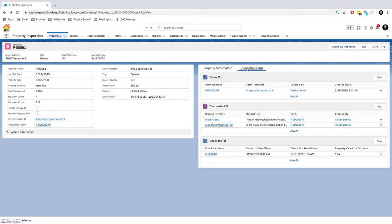By jumping into the Inspection Data tab, we can see the form we filled out in its entirety, the discoveries created as part of filling out the different answers inside that form, and also the check-in — a new object added as part of this latest release — which now shows us the date and time of our check-in, the date and time of our check-out, as well as the distance between the property and the check-in location when we stated we had arrived at the property.